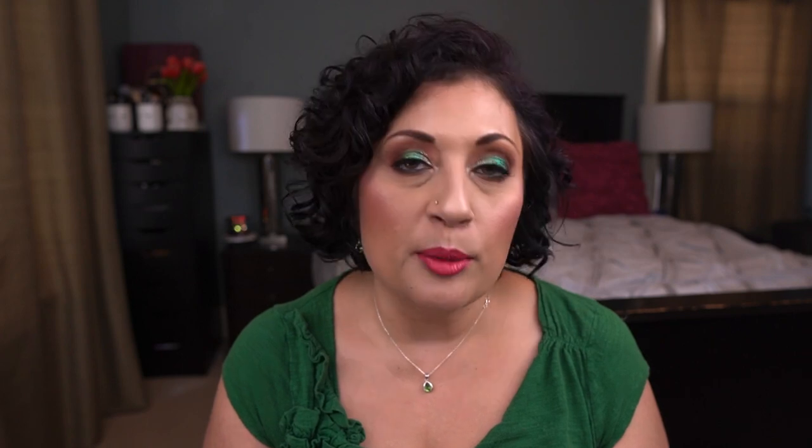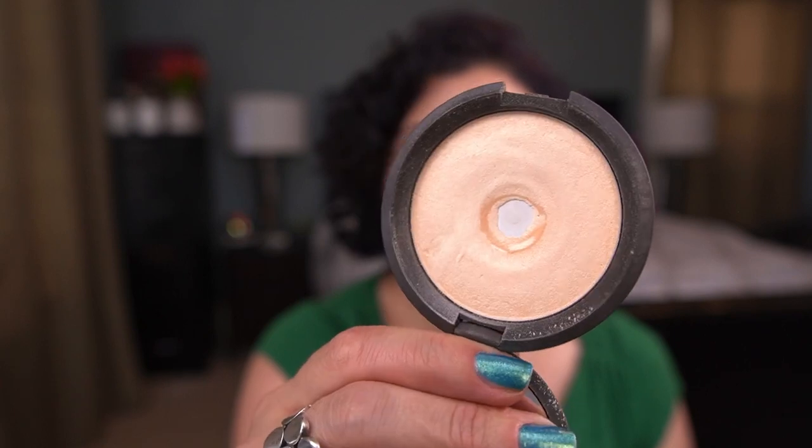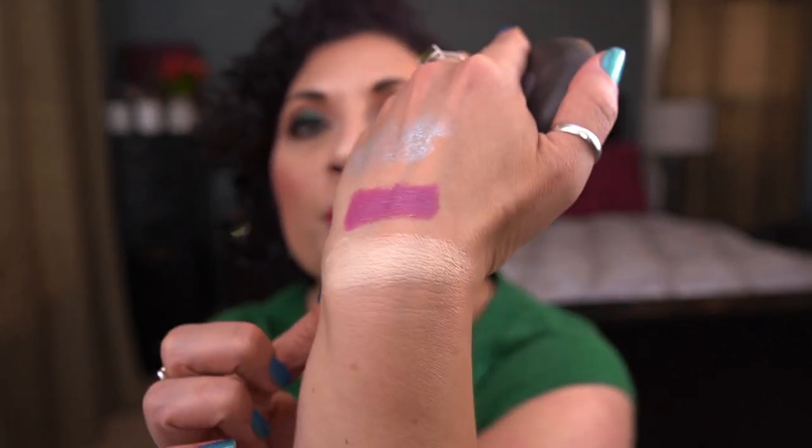The next product is by Becca — this is the Shimmering Skin Perfector in the shade Moonstone. I put a 30-use goal on this one and I have used it 15 times so far. I did have pan in this before but the pan has expanded quite a bit. This is a gorgeous highlighter and I am wearing it today. I love it so much. Even with my darker skin tone right now it still works really, really well. So 15 uses to go — I should have it rolled out by the next update.